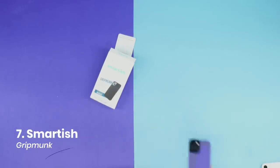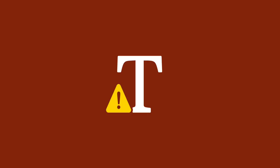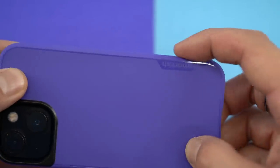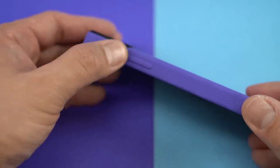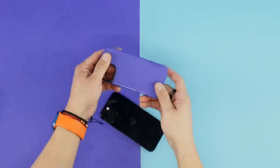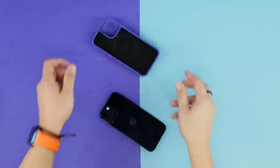Number seven goes to the Smartish Grip Monk. When it comes to decent cases at a decent price, you can't go wrong with Grip Monk. The most attractive feature is that it's a MagSafe compatible product that only costs $15. You get a case that handles well because of the grippy texture along the entire edge, and the subtle bumps for your fingers add to the handling. Buttons are acceptable and the cutouts are chamfered, so no sharp edges. The Grip Monk isn't as rigid as other cases since it's only a single-layer TPU, so protection isn't as high.